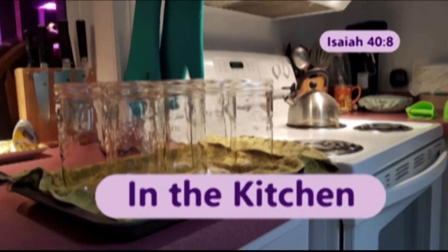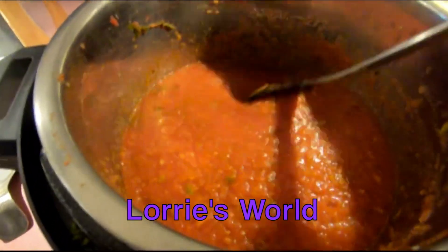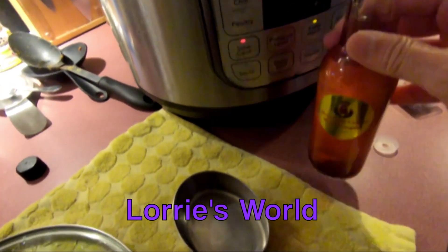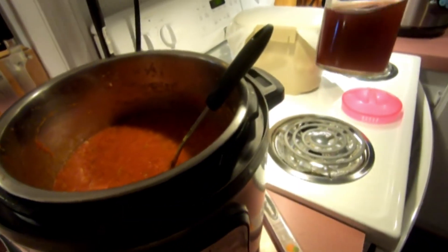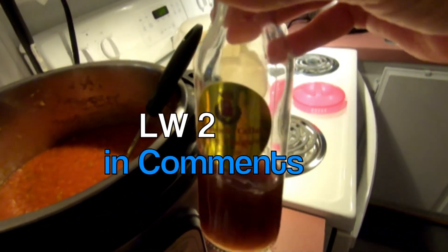And this is the second entry from Lori's World. This is her Instant Pot Salsa made with her harvest. She used our jalapeño red wine vinegar to make her salsa. To see her amazing recipe, please visit Lori's World. To vote for this recipe, please write LW2 in the comments below.